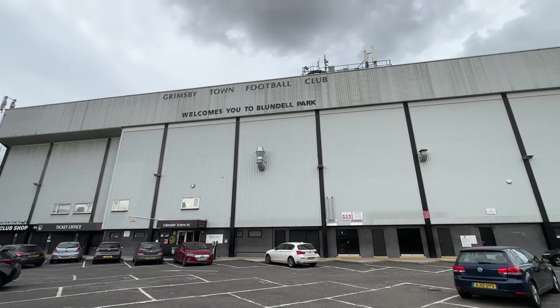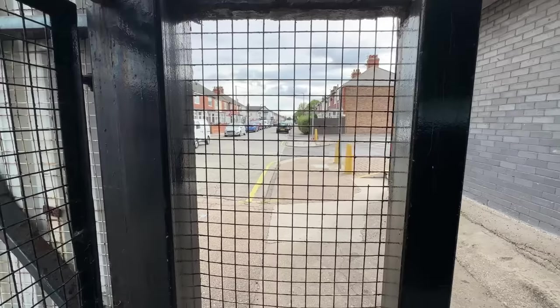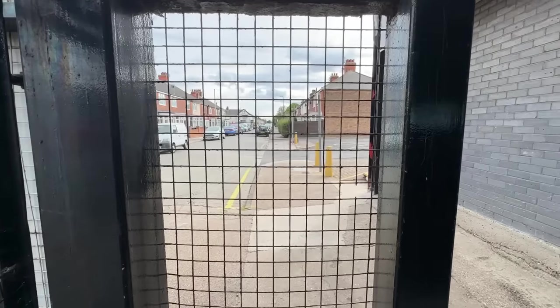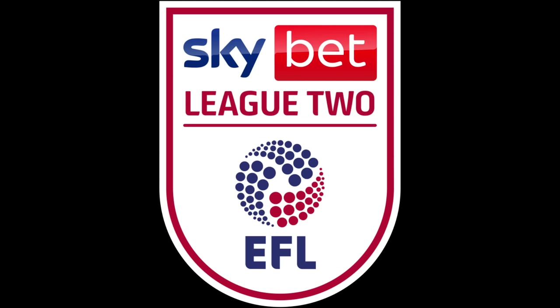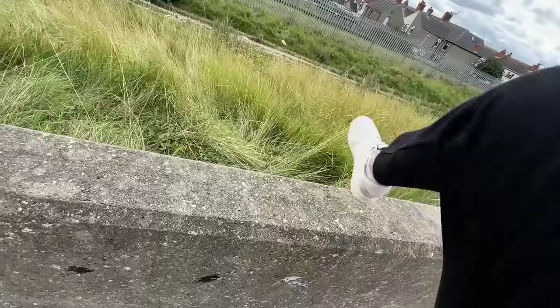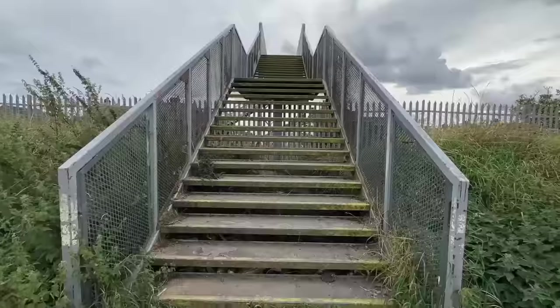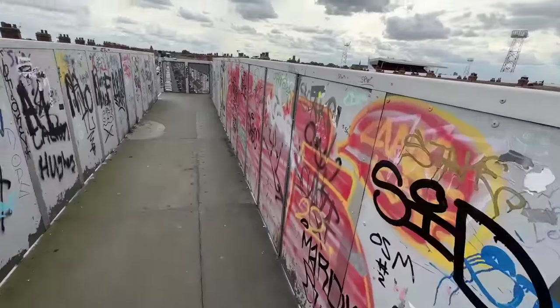And number one: Blundell Park, Grimsby Town. For all my overseas viewers, Cleethorpes is the Barcelona, I'd say, of England. Nestled away amongst the terraced houses in the seaside town of Cleethorpes, Grimsby Town play in the fourth division of English football. I feel like I've stepped into a 70s football culture museum.